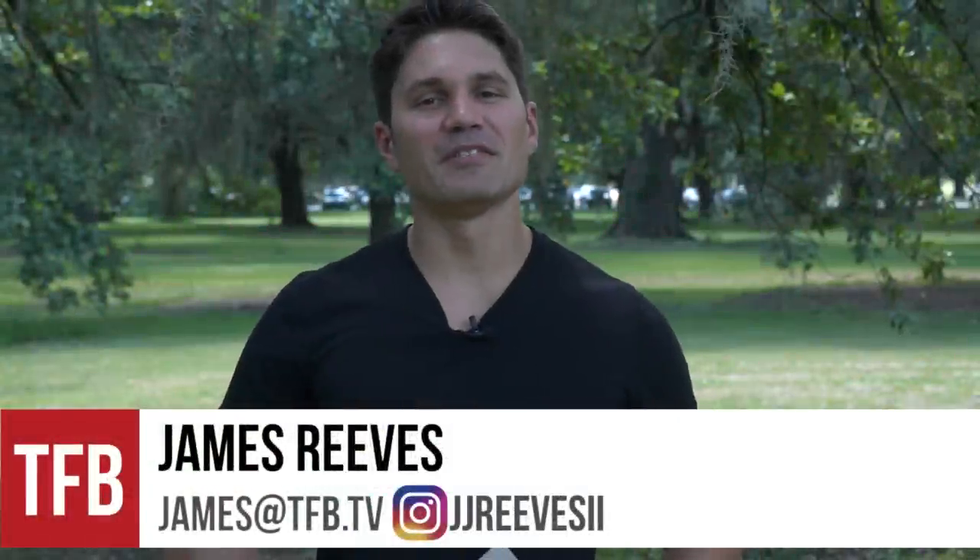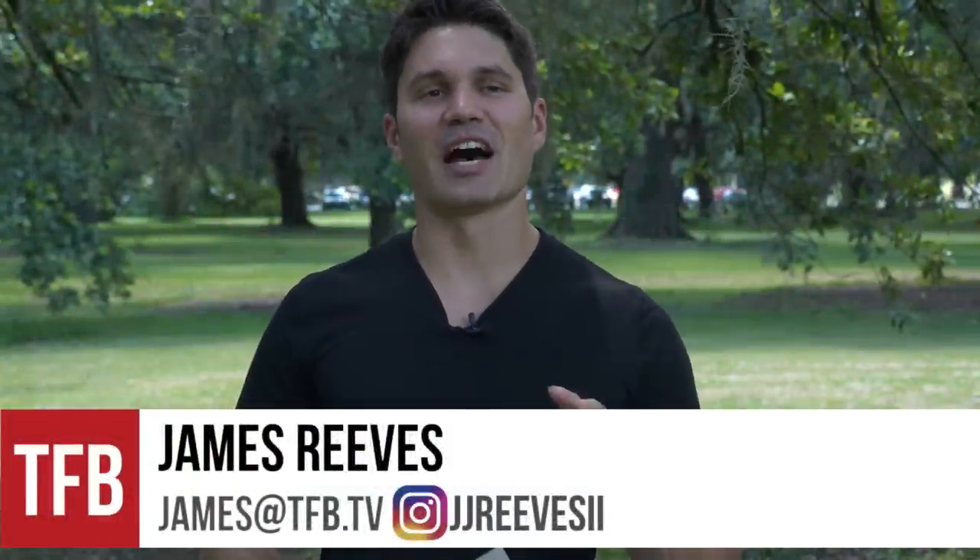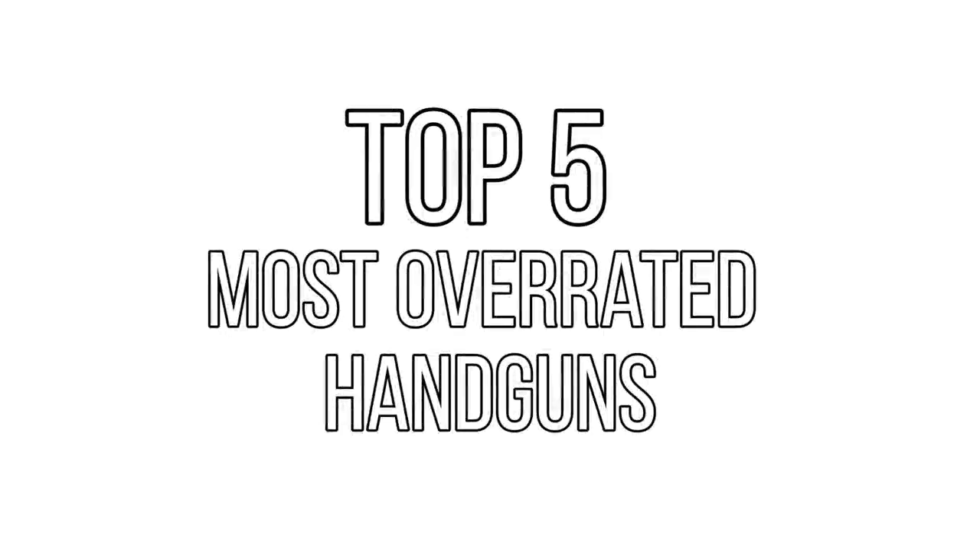Hey gang, James again with TFBTV and today we are talking the top five most overrated handguns. You guys may remember the top five most overrated CCW videos I did a few months back and the 1911 was number one in that video.